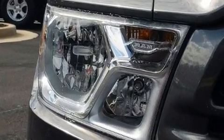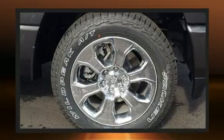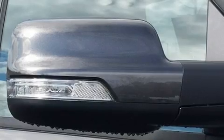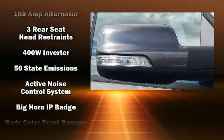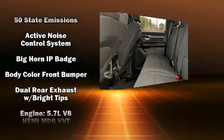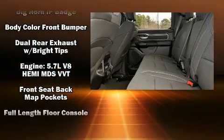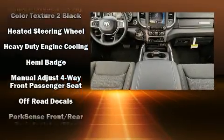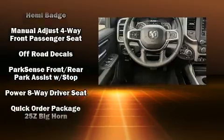Skid plates, a trailer hitch, and air conditioning are also included. Power adjustable pedals allow the driver to optimize his or her driving position, enhancing visibility, comfort, and safety. Safety equipment has been integrated throughout, including dual front impact airbags with occupant sensing.